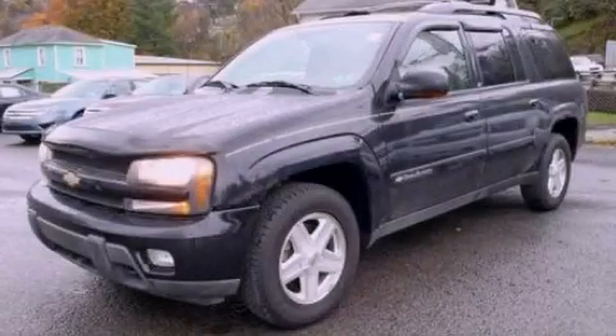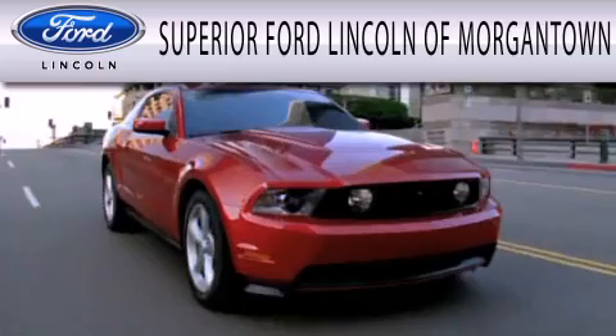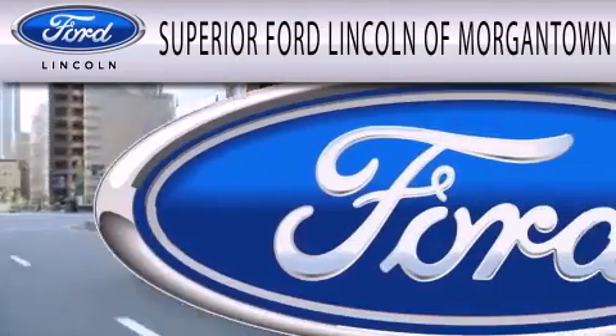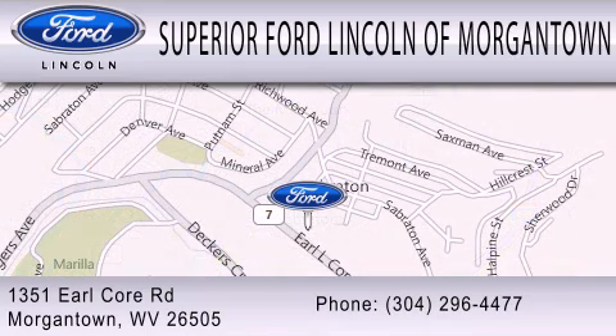We invite you to contact us today to learn more about this vehicle. Superior Ford Lincoln of Morgantown is dedicated to doing everything possible to ensure that the experience you have selecting your next vehicle is as pleasant as possible. We are located at 1351 Earlcourt Road in Morgantown.